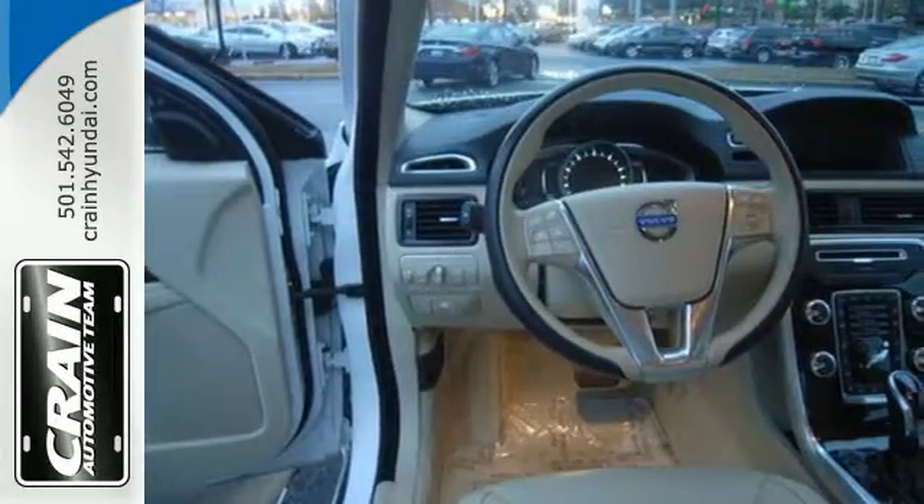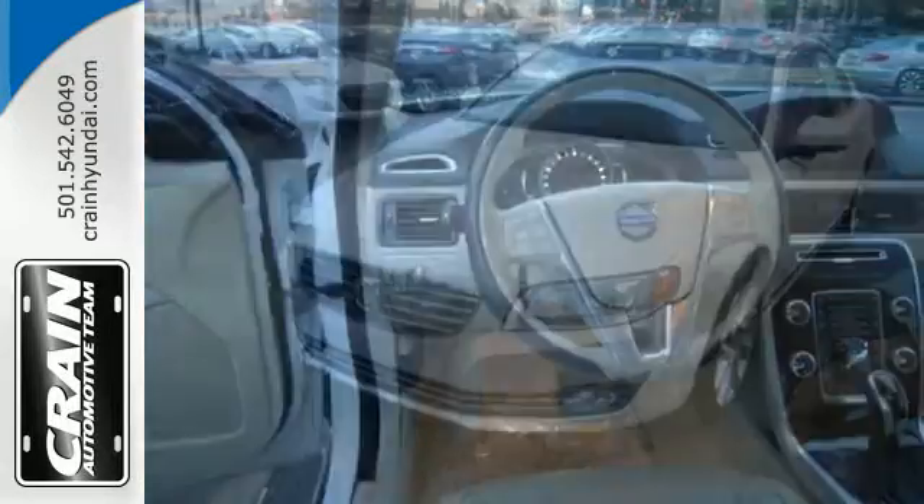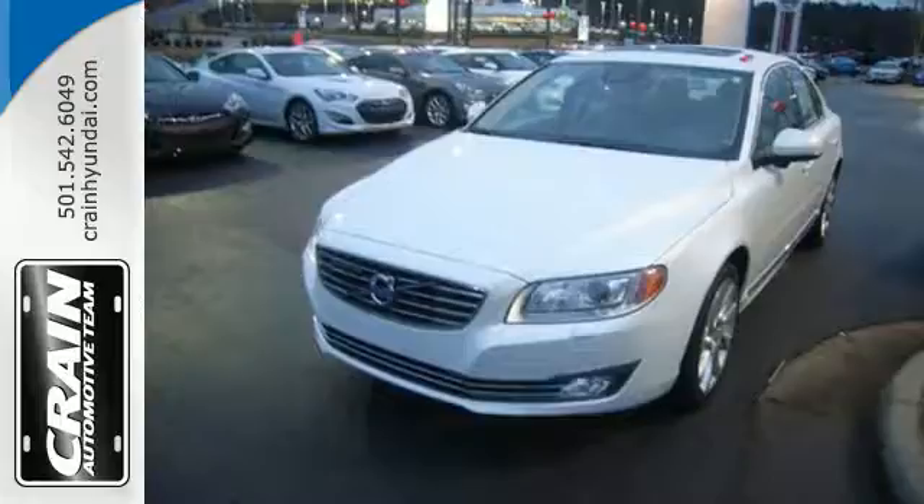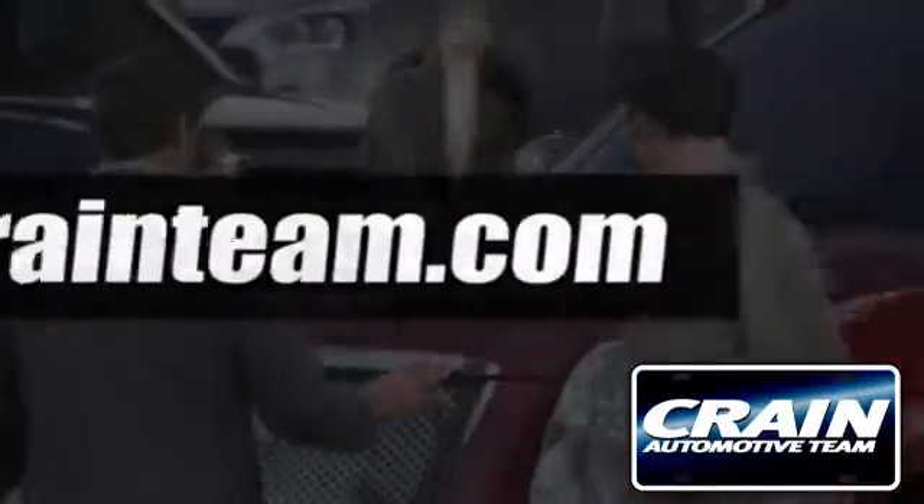Experience refinement and sophistication behind the wheel of this 2015 Volvo S80. Visit us anytime at CrainTeam dot com.